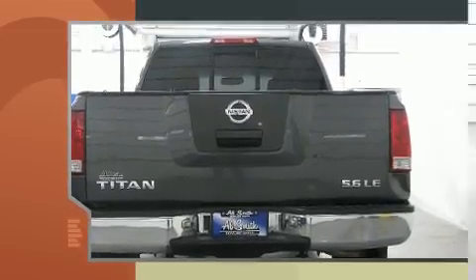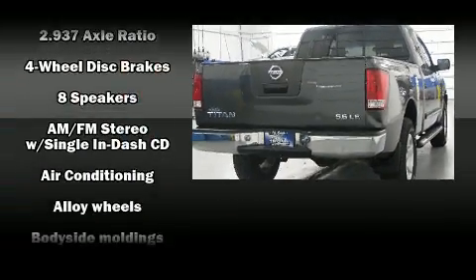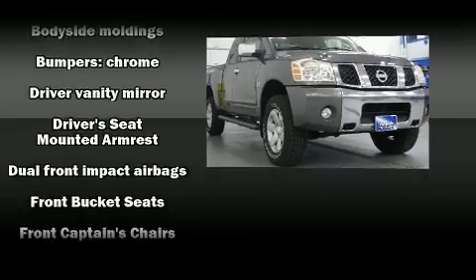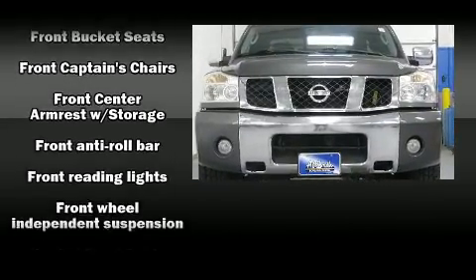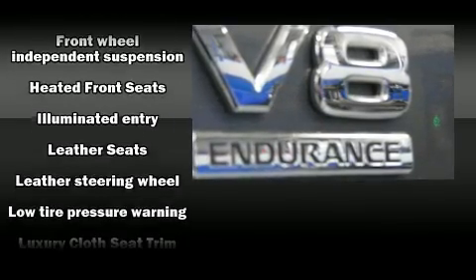Top features include cruise control, variably intermittent wipers, a rear-step bumper, a front bench seat, skid plates, and a split folding rear seat. Premium sound drives eight speakers, providing you and your passengers a sensational audio experience.